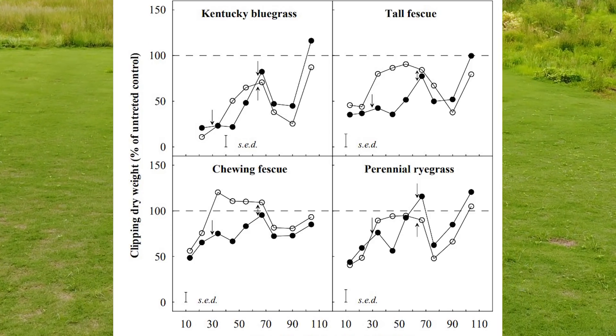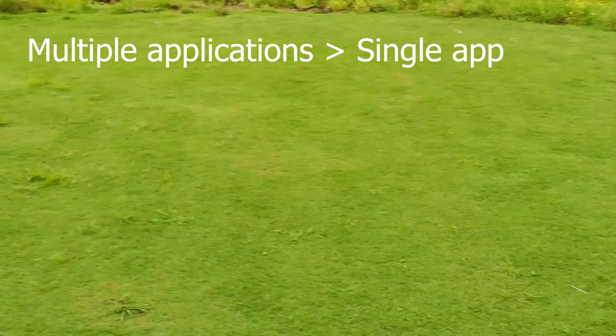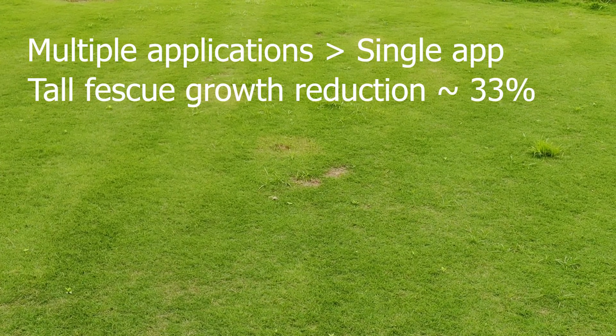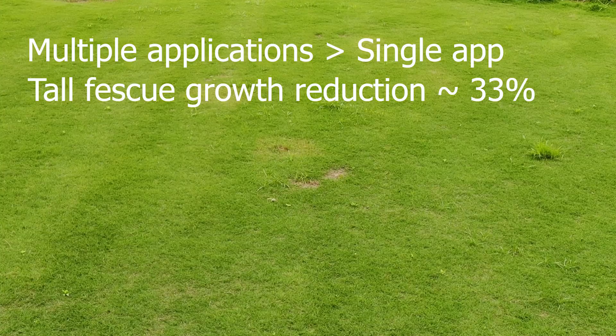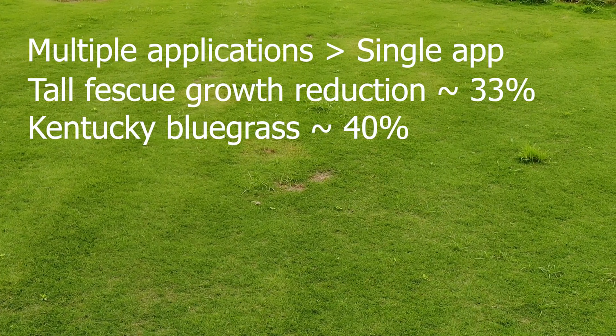Also identified in this study, multiple applications perform better than single applications. Tall fescue saw growth reduction as high as 33 percent, while Kentucky bluegrass was even higher with reduction as high as 40 percent.